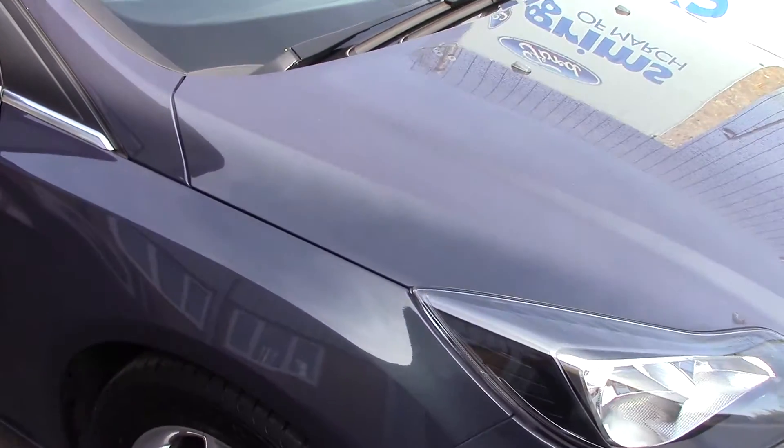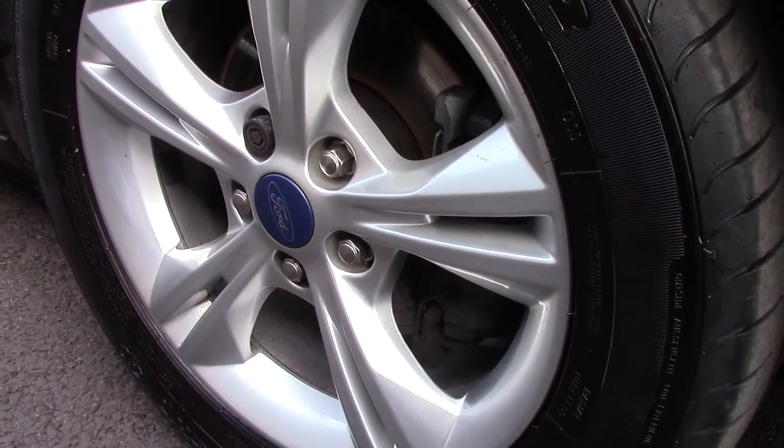This vehicle has had one previous owner, and down here we can get a look at the alloy wheels. Compared to a new tire which is 8mm, these are 7 and 8 on both the front and the rear.